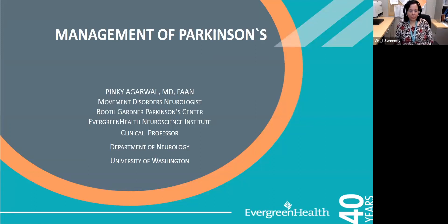This is Dr. Agarwal from the Booth Garden Parkinson Center. Today we are going to discuss the management of Parkinson's disease, including some future treatment options that are down the pipeline.